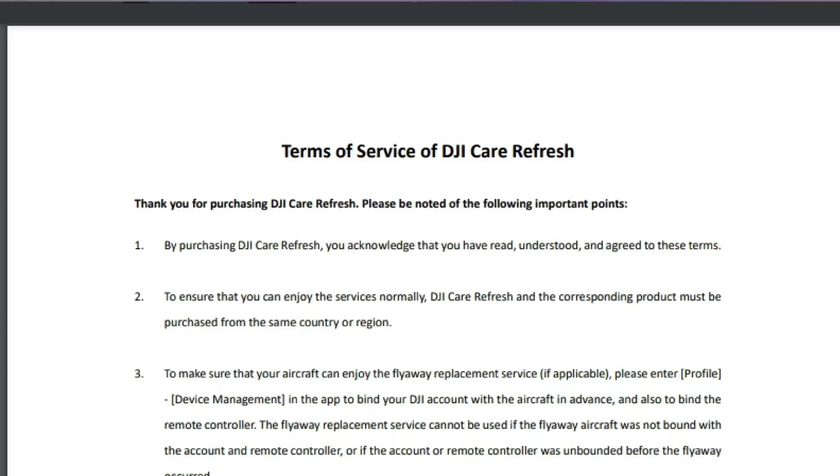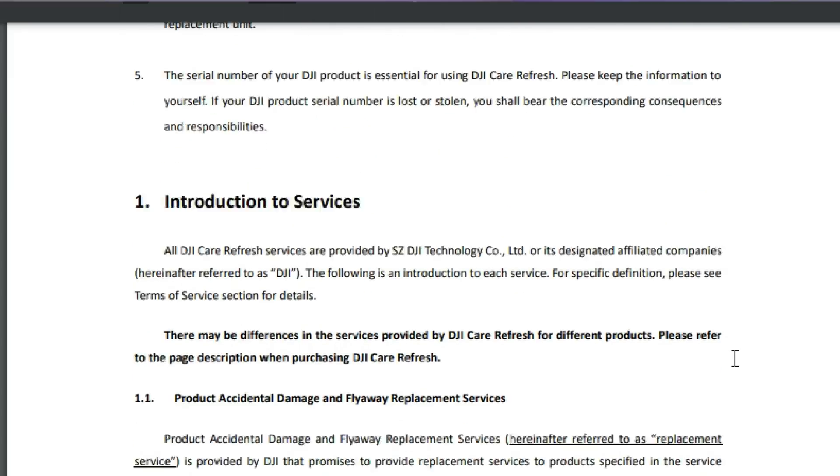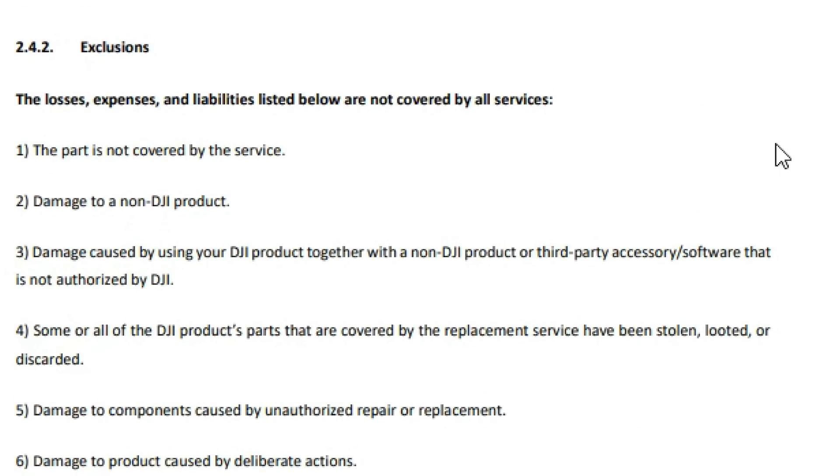It has been reported by a few YouTubers that using third-party apps, if you have a DJI Care Refresh policy, might not be the best idea — the idea being that this actually invalidates your policy entirely. For the reasons cited for this, we have to look at the DJI terms of service for Care Refresh. If we look at section 2.4.2 under exclusions, dropping down to section 3, you can see the exclusion: damage caused by using your DJI product together with a non-DJI product or third-party accessory or software that is not authorized by DJI.